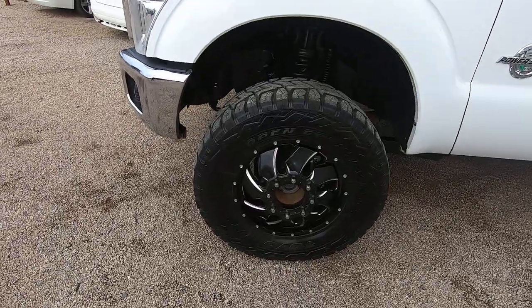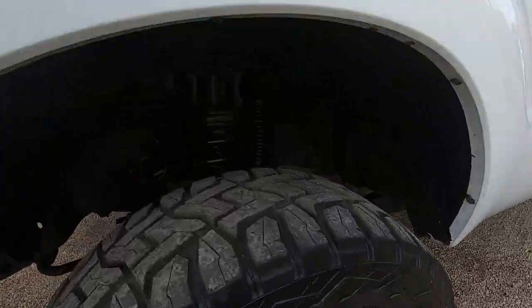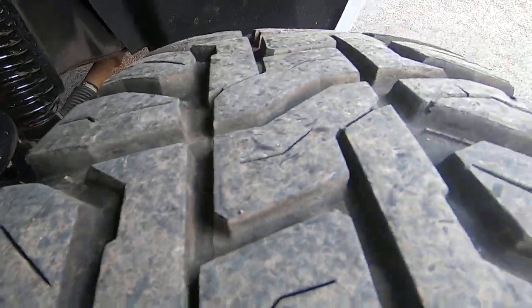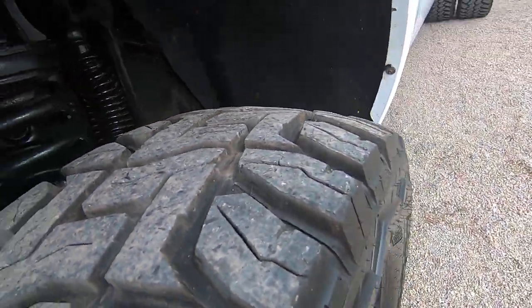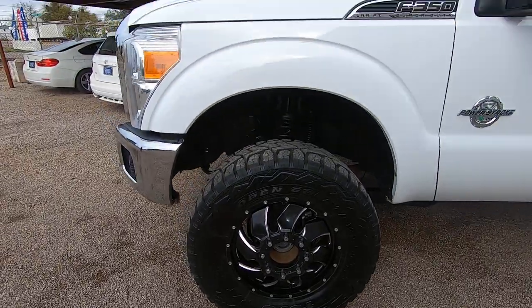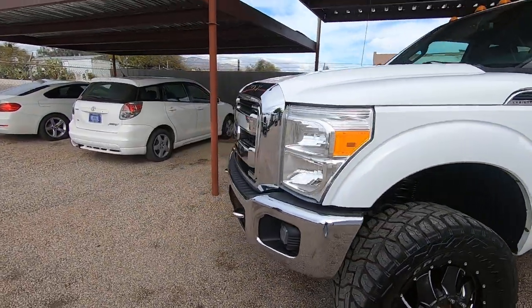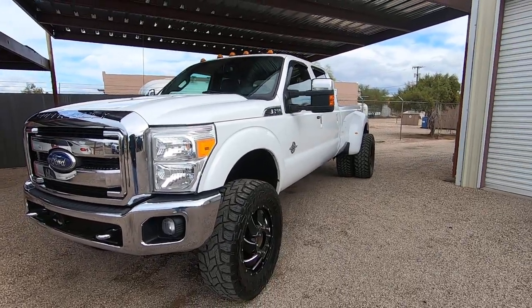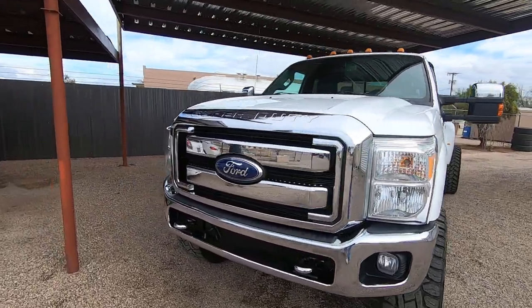These tires are 37x13.50x20s — massive tires. We have about $2,000 to $3,000 in tires here. The previous owner put them on, so he must have really liked this truck an awful lot before it was stolen.